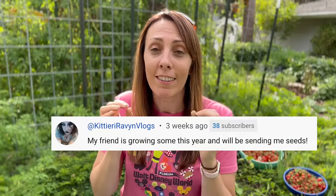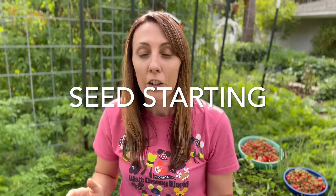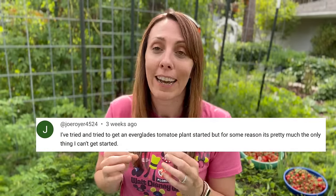And just like Kitty was saying, you can get them from a friend - and honestly, getting them from a friend is one of the best ways to get them. This leads us to one of the next most challenging things: you've gotten the seeds, but you can't get them to grow - like Joe who says he's tried and tried to get an Everglades tomato plant started, but it's pretty much the only thing he can't get started.